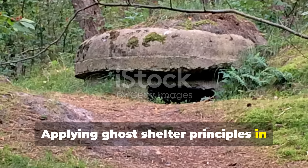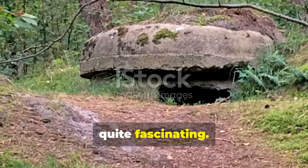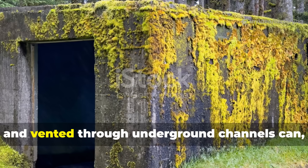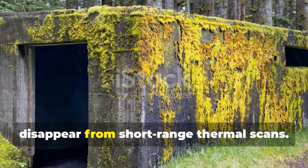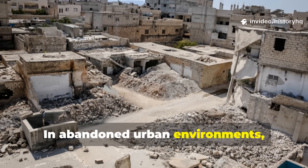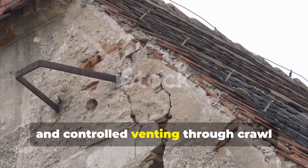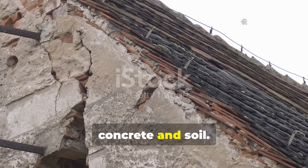Applying ghost shelter principles in real-world scenarios is fascinating. In forested terrain, a small log structure lined with straw and foil, roofed in moss and earth, and vented through underground channels can disappear from short-range thermal scans. In abandoned urban environments, basements offer natural thermal shielding. Layering rubble, insulation, and controlled venting through crawl spaces diffuses heat into surrounding concrete and soil.